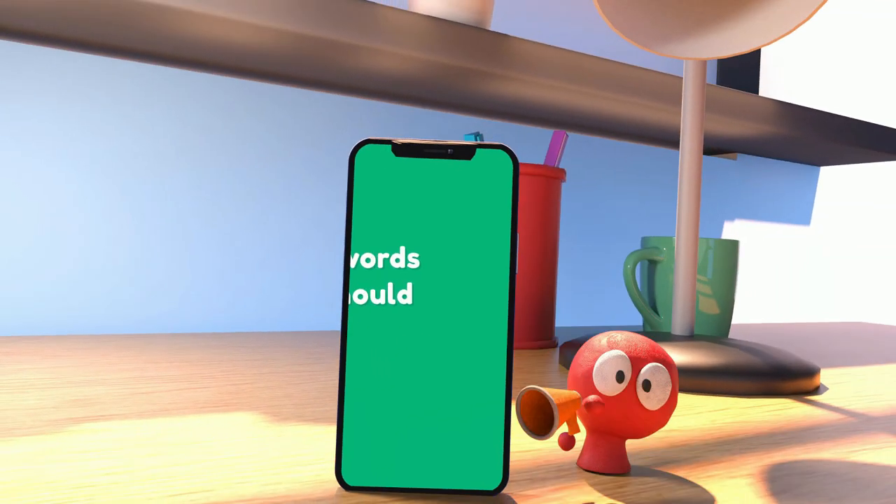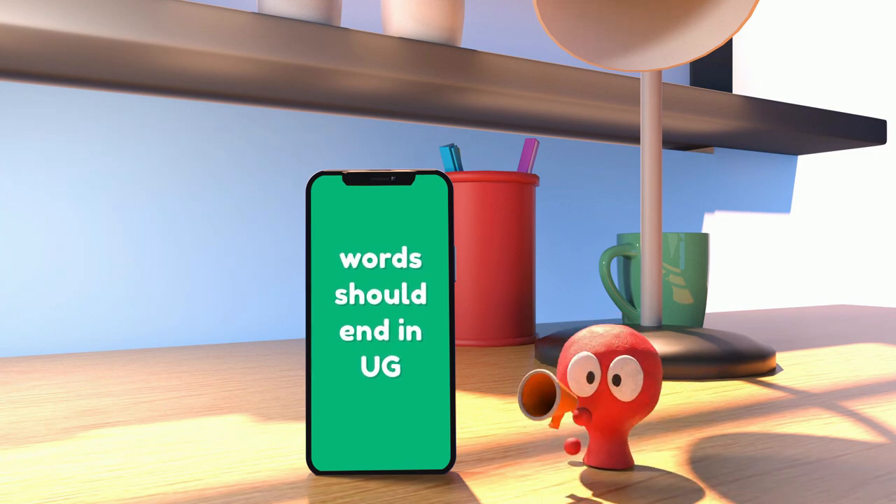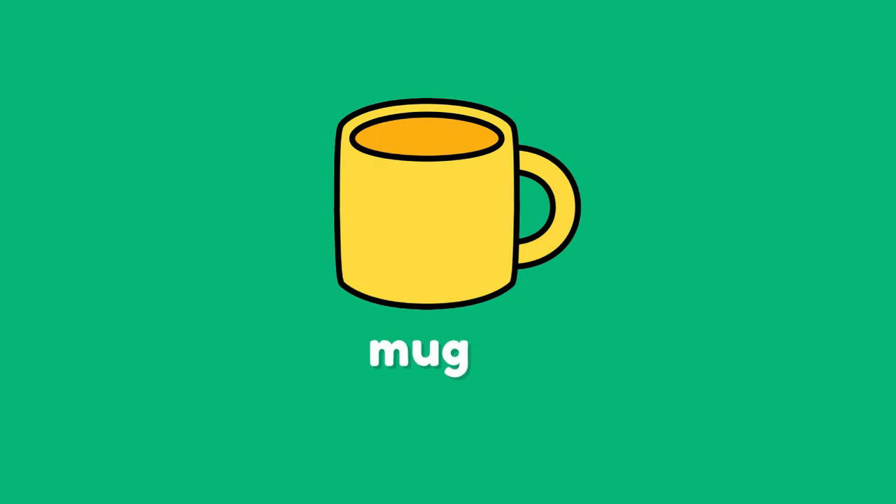Let's take a good look at some examples, but be sure to pay special attention to their endings because they should all end in the letters UG. Mug is a type of cup that you use for drinking hot liquids like coffee or hot cocoa. Mugs are usually bigger than regular cups and have a handle to hold on to.